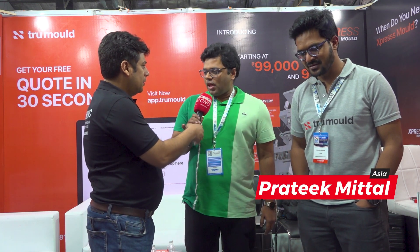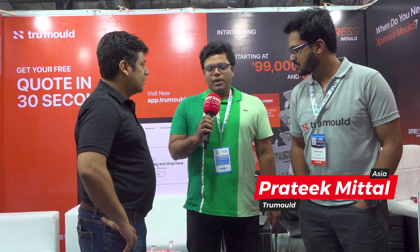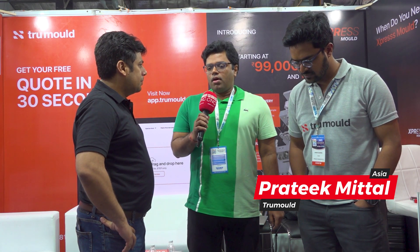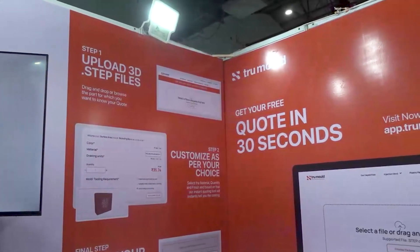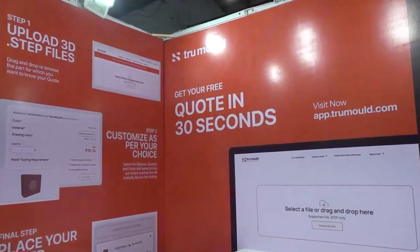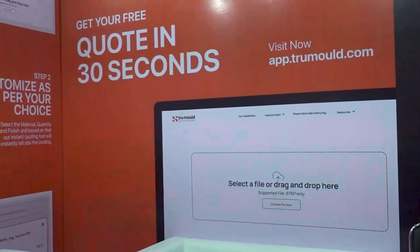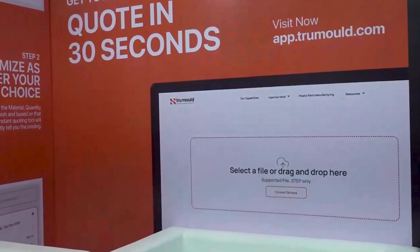First of all, thank you for coming to us. It's a pleasure to have you here. Basically, True Mold is a digital platform where we are trying to simplify injection molding through technology. The biggest bottleneck in injection molding is the mold making part of it, and that is why we are here at TAGMA — we are trying to simplify that process and bring transparency into an opaque industry.